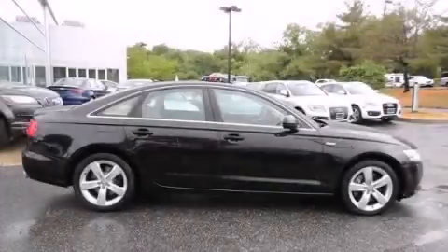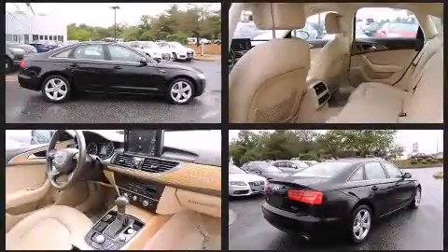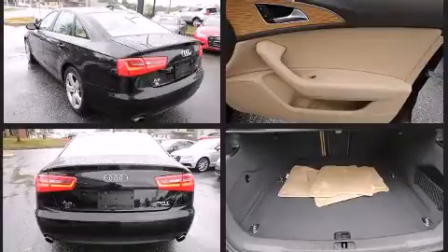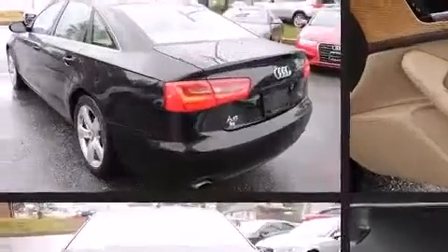Step into the 2012 Audi A6. With less than 40,000 miles on the odometer, this four-door sedan prioritizes comfort, safety, and convenience. Under the hood, you'll find a six-cylinder engine with more than 300 horsepower. And for added security, Dynamic Stability Control supplements the drivetrain.